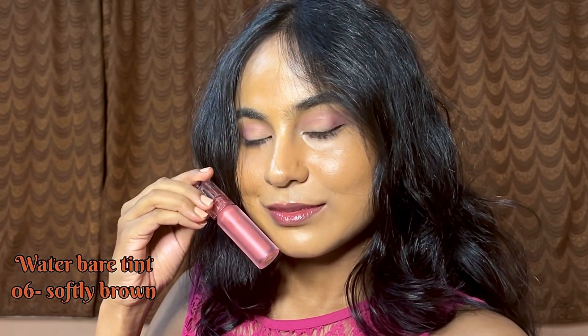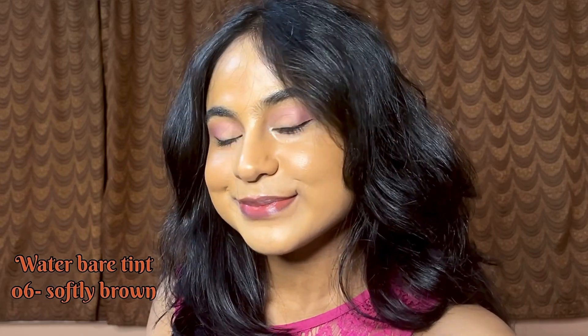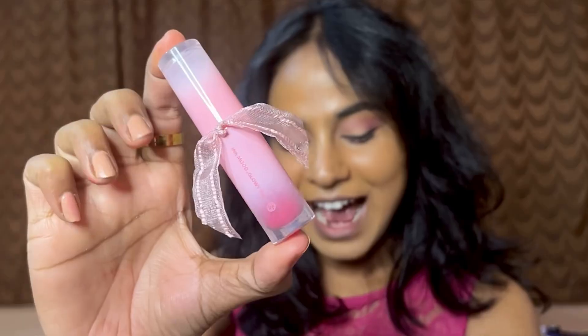I literally put on this lip tint and go for grocery shopping — you don't need makeup to wear this lip tint. Of course you can wear it with makeup, but it looks really good and natural on a bare face as well. And yeah, this tint leaves a stain as expected.